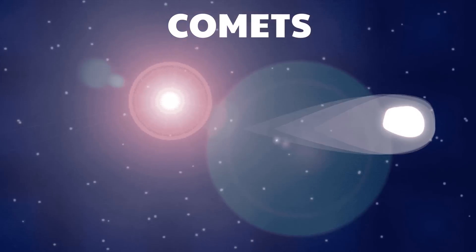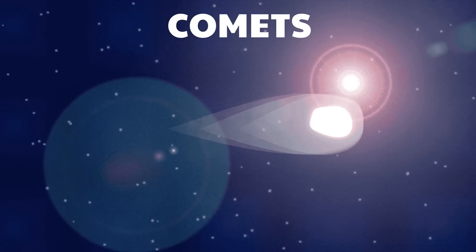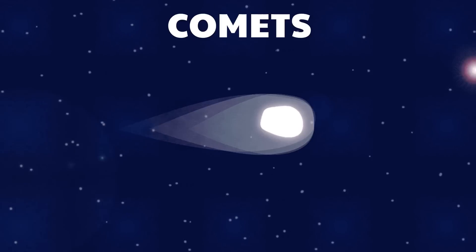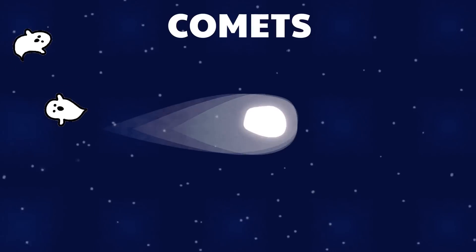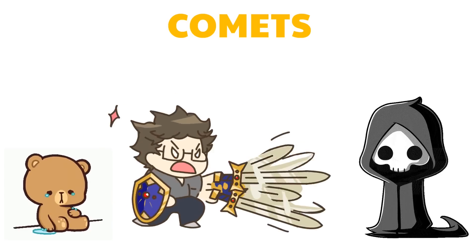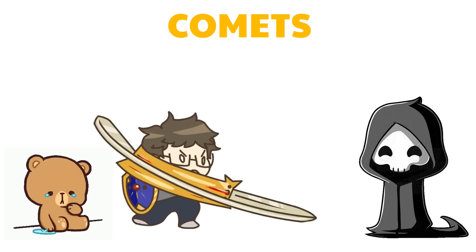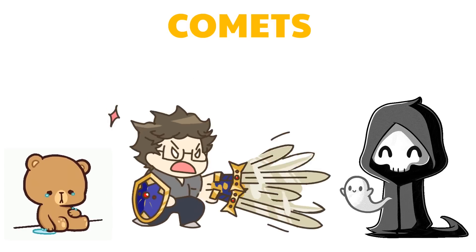People have been aware of comets since ancient times. Some people believed that comets were bad spirits who took on the appearance of a woman's head with long hair streaming behind — a traditional sign of warning. To other people, a comet appeared as a sword, which was a sign of war, death, and famine.